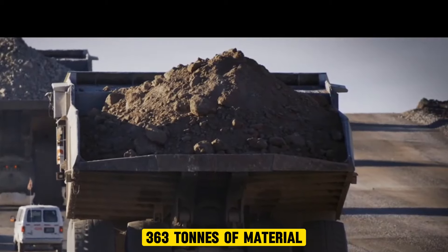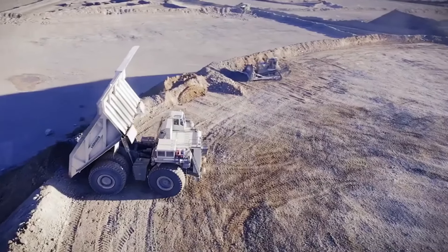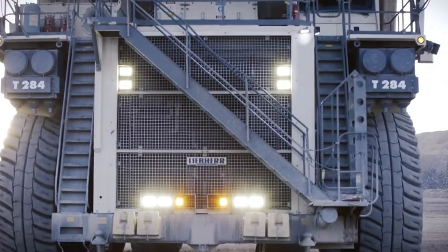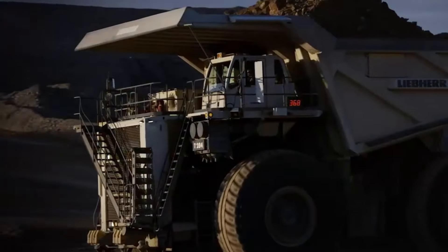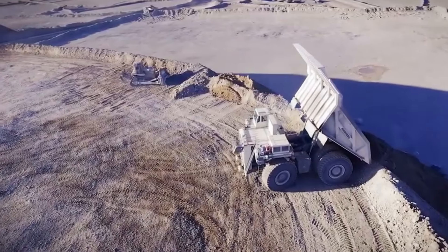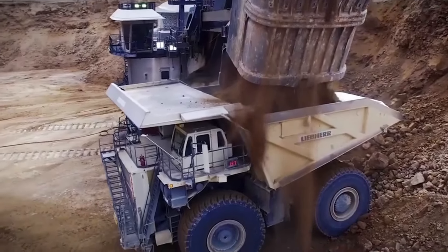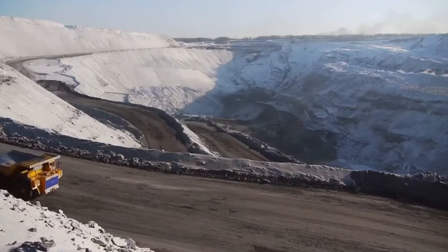The Liebherr T284, also known as the king of mining haul trucks, is a marvel of engineering. It can haul 363 tons of material, making it one of the most capable mining trucks in the world. Even though it can carry so much weight, the vehicle itself is very lightweight when empty, meaning less fuel is needed to operate it. The Liebherr T284 also has two engine options and an advanced drive system, combining immense power and payload capacity with efficiency and operator safety.